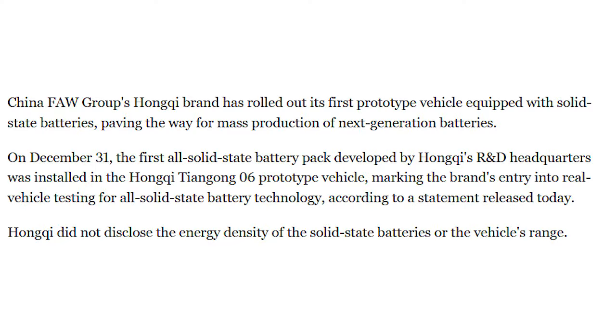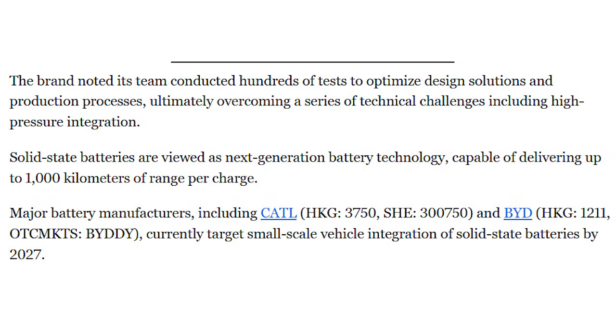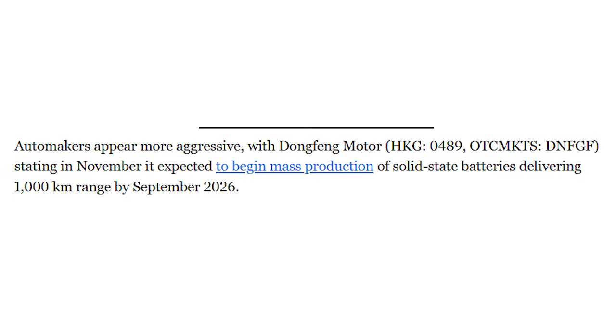This car is under the Hongqi brand, which is their premium mark. Historically that's been the brand for government vehicles or officials — high-end sedans and that sort of thing. So they're not doing this in a cheap city car; they're testing it in something where stability, safety, and long-term reliability really matter, so maybe you can go for 10 or 20 years.